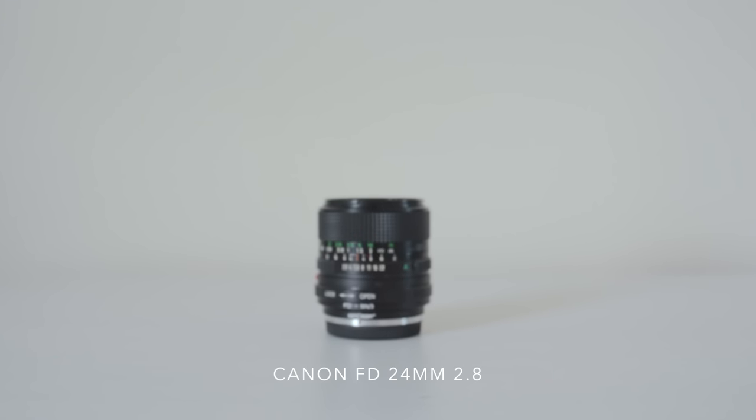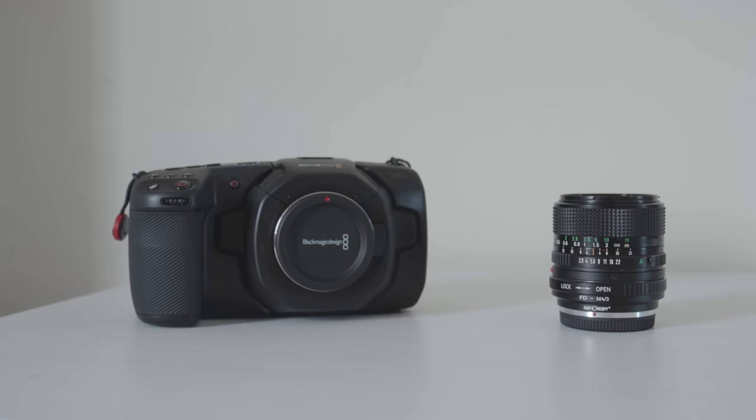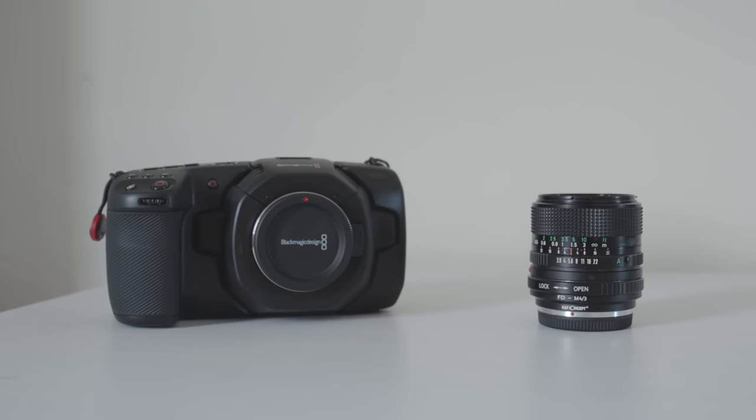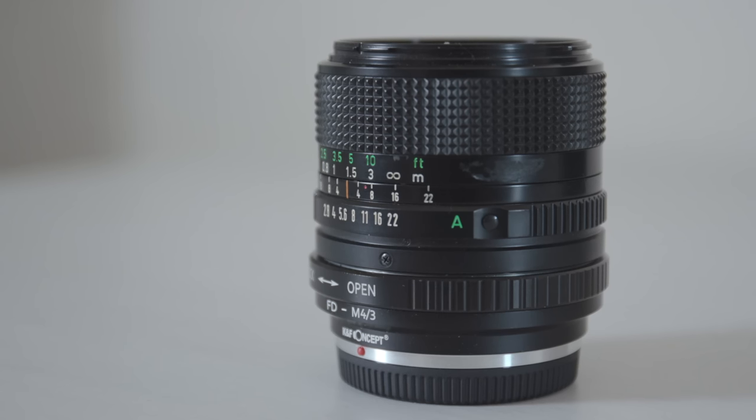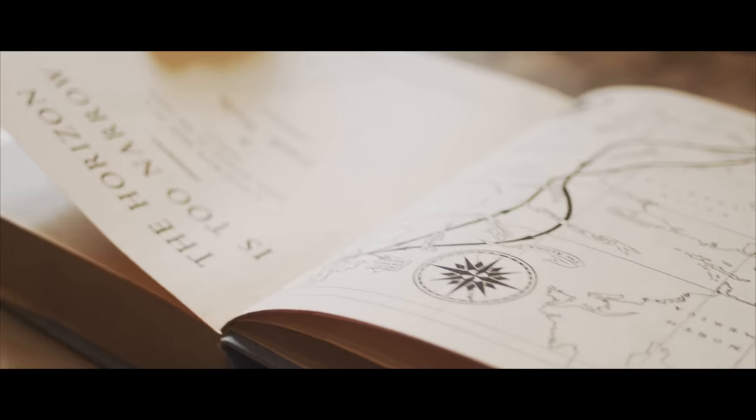The second lens is the Canon FD 24mm 2.8. This is a vintage lens so it's a bit special. I bought this one because I also own a 35mm Canon film camera and I was curious to see how it would look on the pocket 4K — and it looks great. It's perfect for when you want that vintage look but you don't want to break the bank.